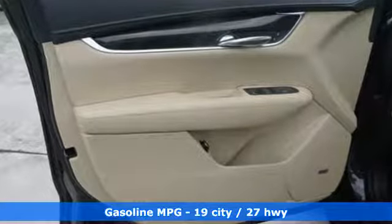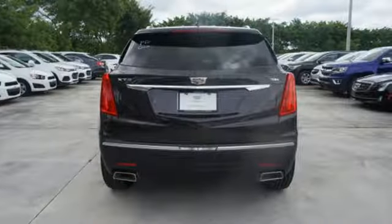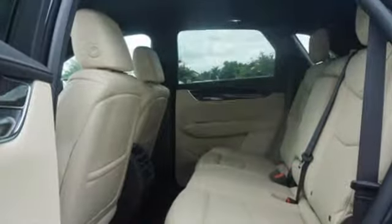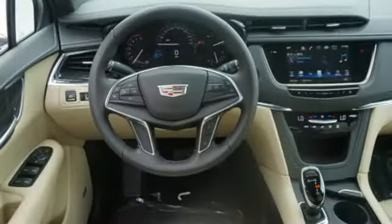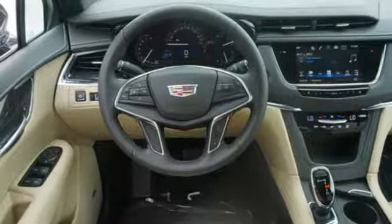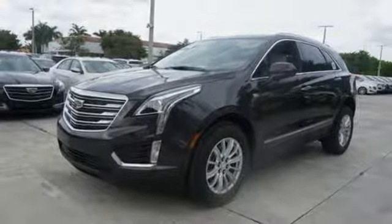You're on the move quickly and comfortably with adaptive remote start, multi-zone climate control and heated front seats. Easily load it up and haul what you need with the power liftgate, second row 40-20-40 bench seat and up to 63 cubic feet of space.